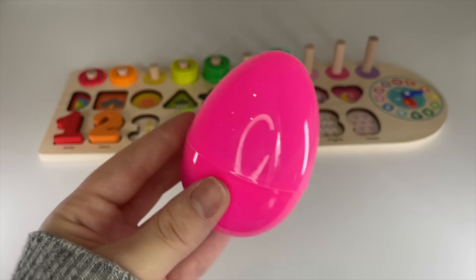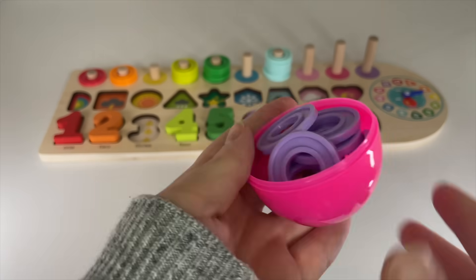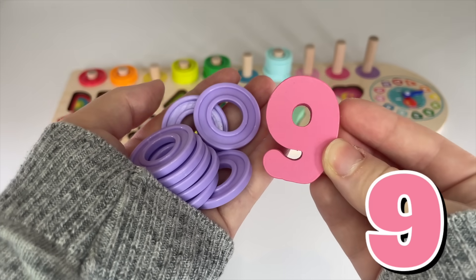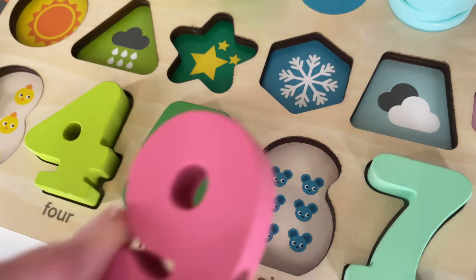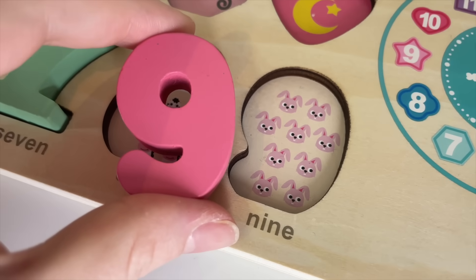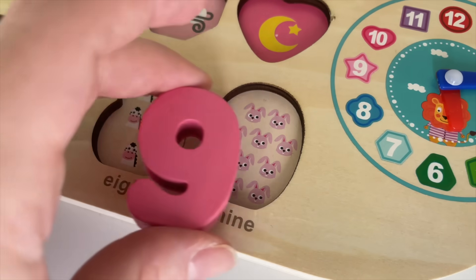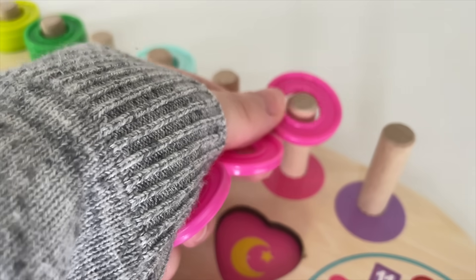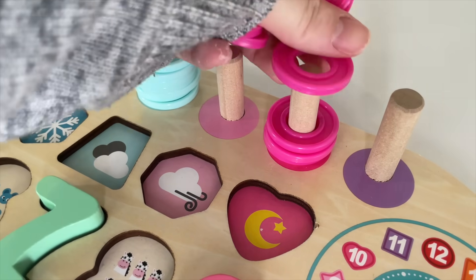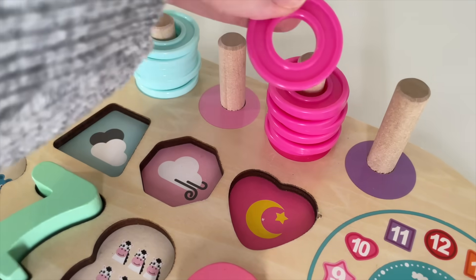Which number do you think we're going to find here? Let's see. Say: open, open, open! Oh, what is this number? It's number nine! Should we put them right here? Oh, it's right here! Nine rabbits. Can you count? One, two, three, four, five, six, seven, eight, nine rabbits. Let's put it in. Let's count the circles: one, two, three, four, five, six, seven, eight, and nine.